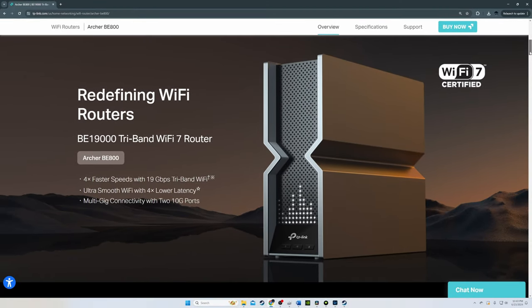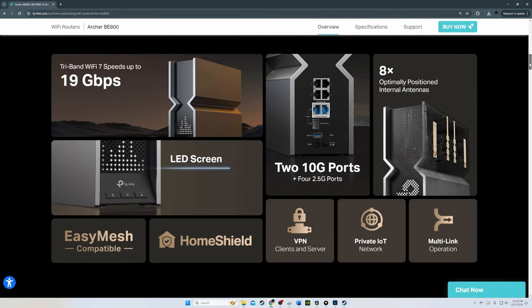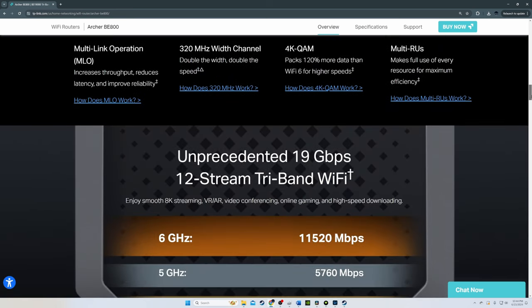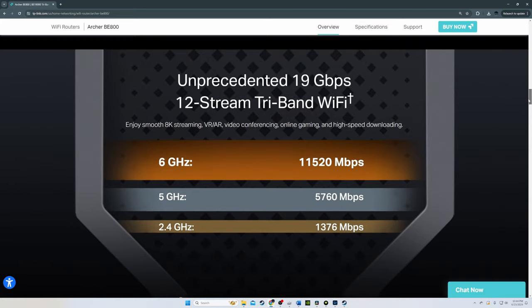The BE800 is not really a gaming router, but with its speeds your online gaming should have no latency or lag. Speed tests were very impressive: on the 6 GHz band at 10 feet we achieved 1,658 megabits per second, and at 40 feet 1,369 megabits per second. On the 5 GHz band we achieved 1,603 megabits per second at 10 feet and 1,377 megabits per second at 40 feet. The 2.4 GHz band yielded 177 megabits per second at 10 feet and 160 at 40 feet.